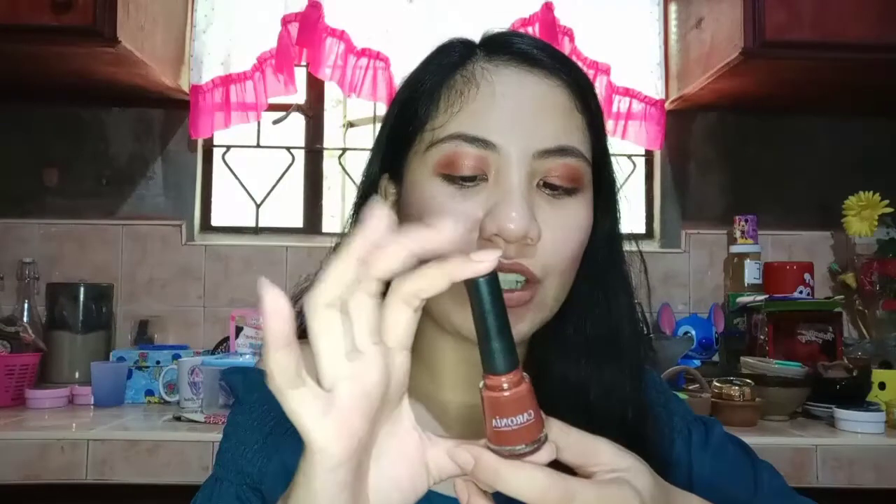And I have another one here in brown — Tahiti Brown. It's also Caronia guys. Ang ganda — it's beautiful for both hands and feet. This shade suits light-skinned people and morena skin tones, including semi-morena. It looks great on them.